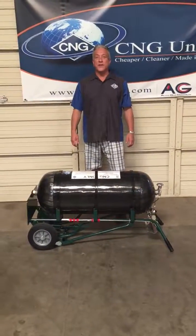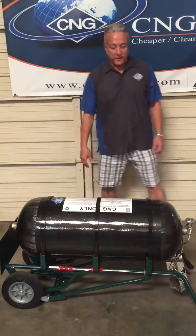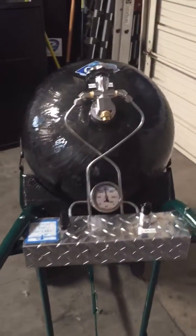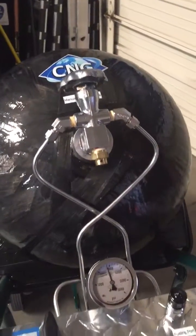Hello, Michael Lobb here with CNG United. Today I'm excited to show you our Weights and Measures CNG Mobile Tank Unit. This unit is completely mobile and designed to receive fuel at the CNG stations to then be taken back to the lab for diagnostics.